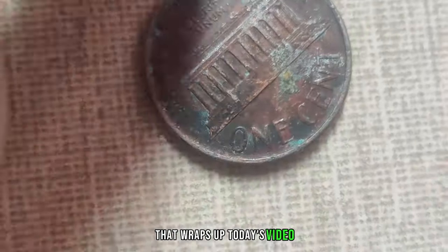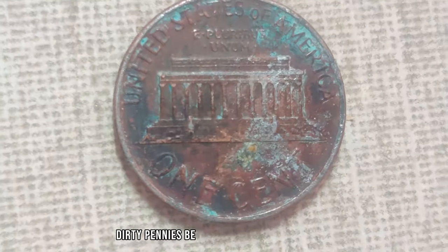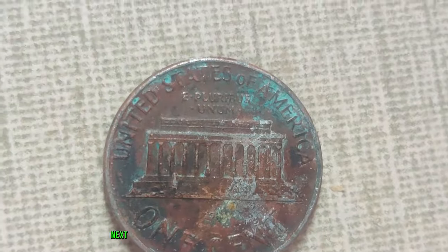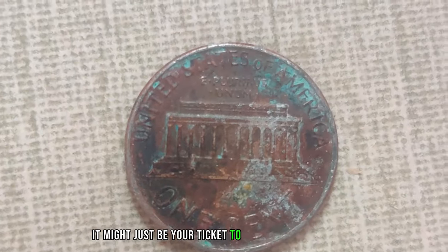That wraps up today's segment. If you enjoyed learning about these valuable dirty pennies, be sure to give us a thumbs up and subscribe for more fascinating coin-related content. And remember, next time you spot a dirty penny on the ground, it might just be your ticket to becoming a millionaire.